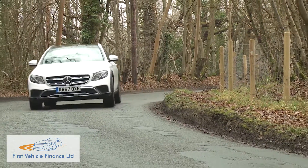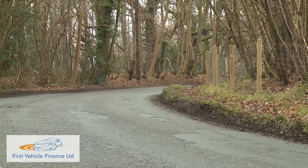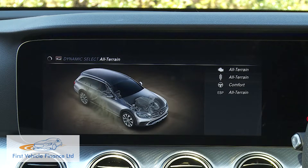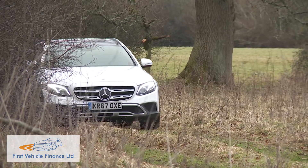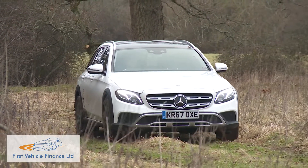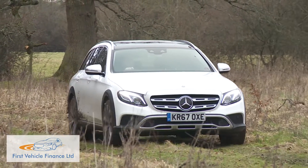When driving normally, it allows the car to ride 29mm higher than an ordinary E-Class estate, although 14mm of that increment is accounted for by the larger, more serious set of tyres fitted to this version. Select the extra all-terrain setting added to the usual Dynamic Select driving mode system, and at speeds of under 90mph, the air suspension will rise by a further 20mm.